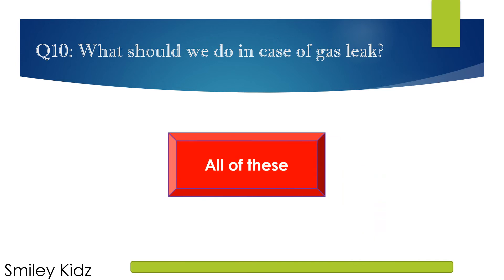The right answer is All of these. In case of a gas leak, we should open all the windows and doors, do not strike a matchstick, and do not handle any electric switches.